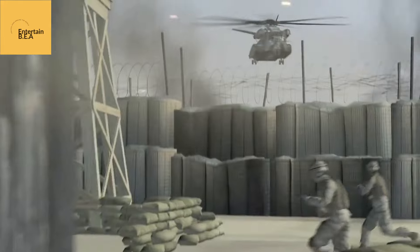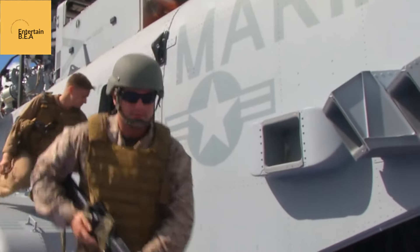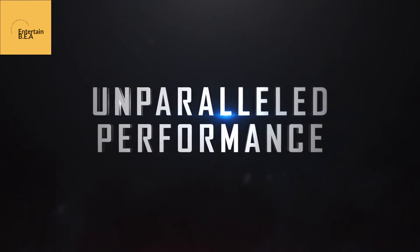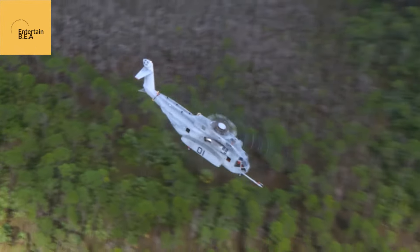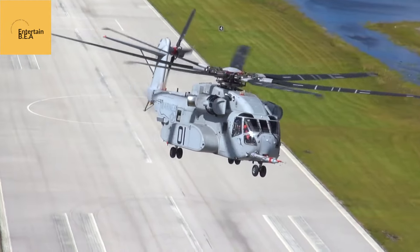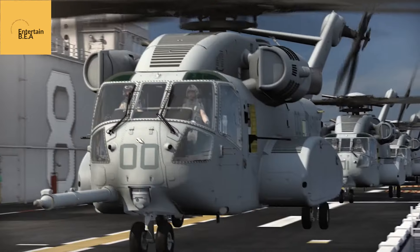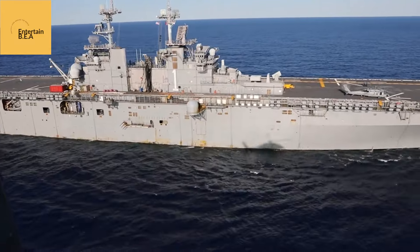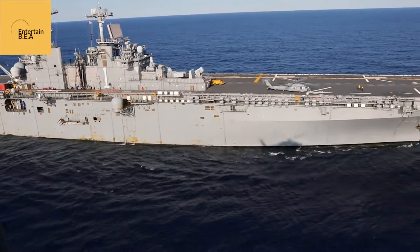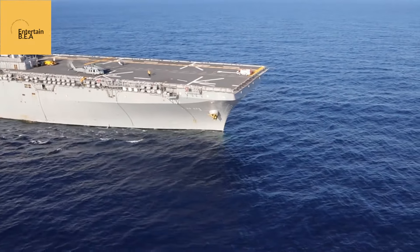This will provide a lifeline to isolated outposts, enabling the resupply of ammunition, food, and medical supplies. Even under the most challenging conditions, the ability to evacuate casualties quickly and efficiently could mean the difference between life and death for wounded marines. The King Stallion's versatility doesn't end there. In the vast expanse of the Pacific, where island hopping campaigns could define future conflicts, the King Stallion will be an essential tool for projecting American power.